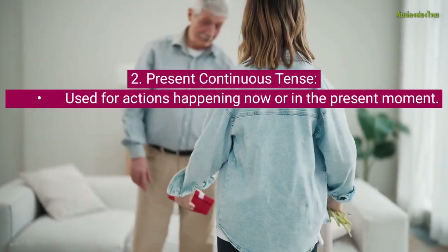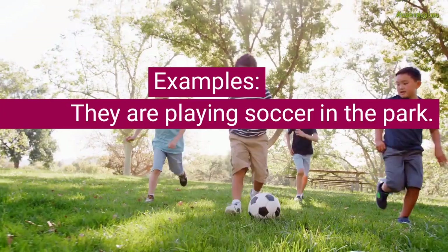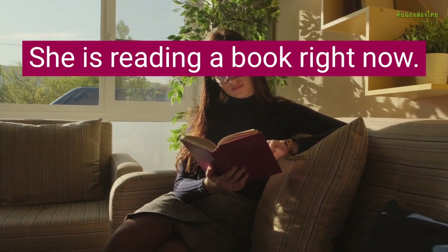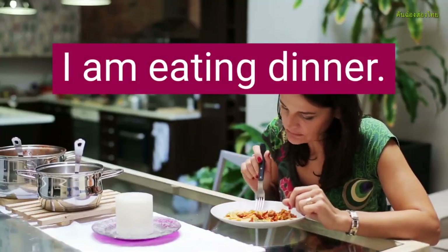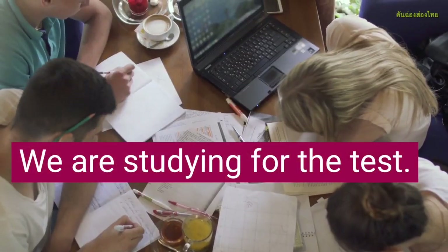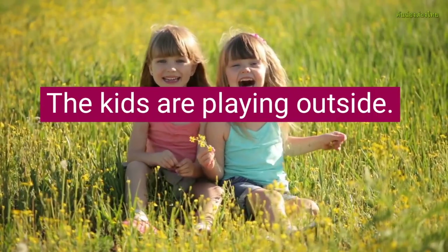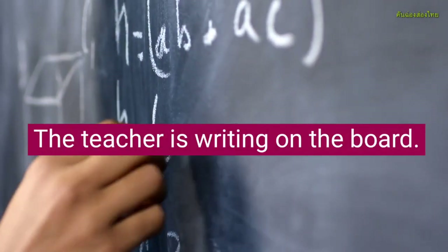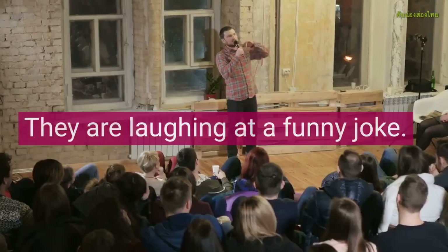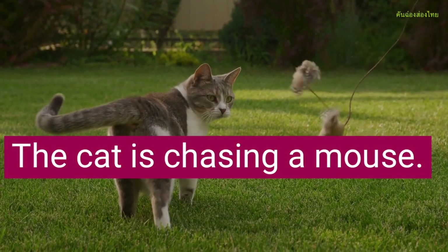Present Continuous Tense, used for actions happening now or in the present moment. Examples: They are playing soccer in the park. She is reading a book right now. I am eating dinner. He is watching TV at the moment. We are studying for the test. The kids are playing outside. The teacher is writing on the board. Mom is cooking dinner in the kitchen. They are laughing at a funny joke. The cat is chasing a mouse.